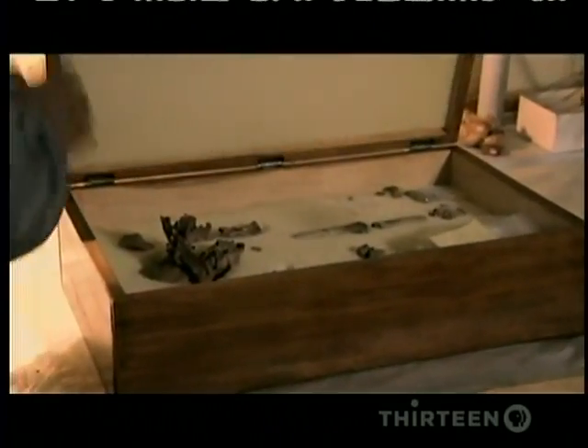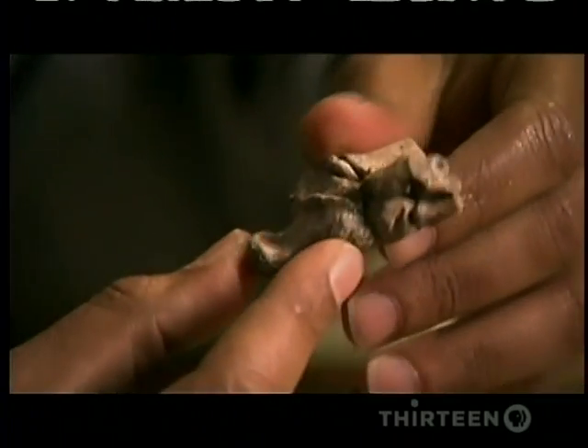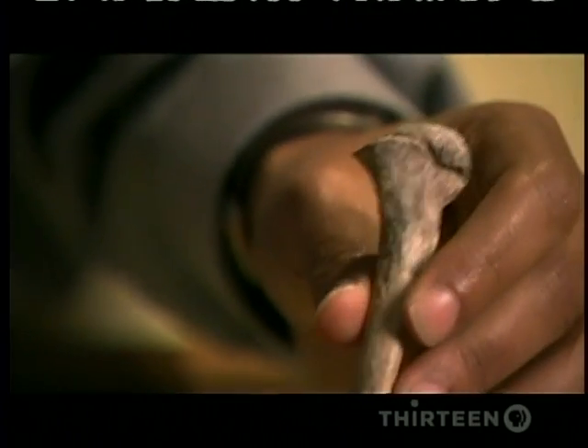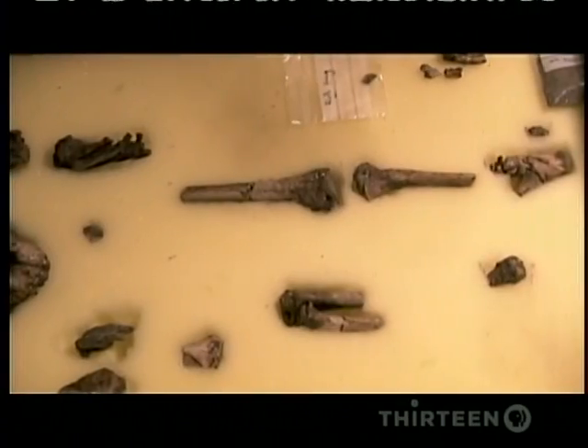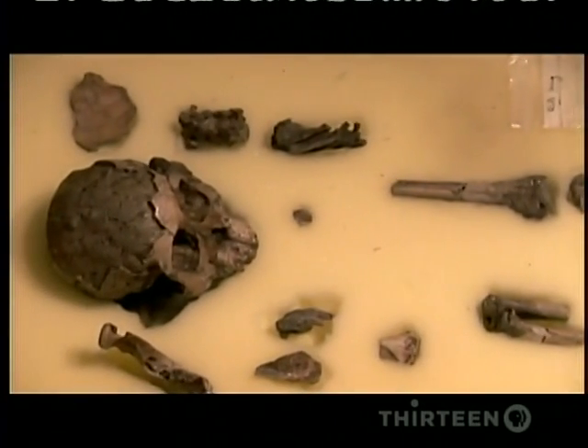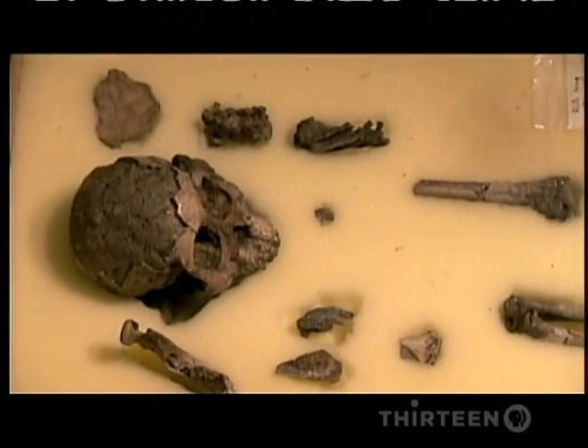Other bones were found nearby — an almost complete foot, the kneecap, and the tibia. Never before had a child skeleton been found so ancient and so complete. Her bones would fit in a shoe box, but they speak volumes about her life.